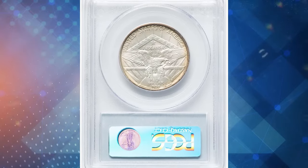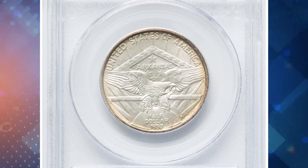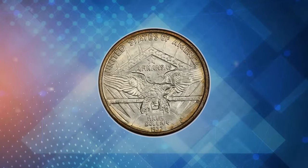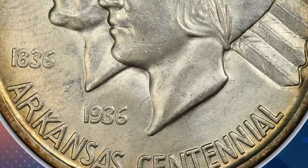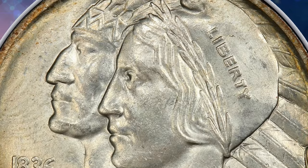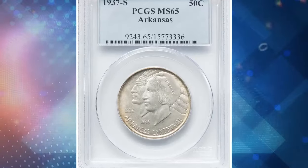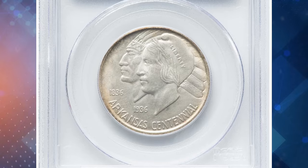Designed by Edward Everett Burr, the coin features conjoined busts of a Quapaw Indian and Lady Liberty on the obverse, with a large eagle in front of a rising sun on the reverse. The initial production in Philadelphia saw 10,008 coins minted in 1935, with subsequent orders from Denver and San Francisco. Most of these coins were secretly sold to dealer B. Max Mehl, who then retailed them at higher prices.